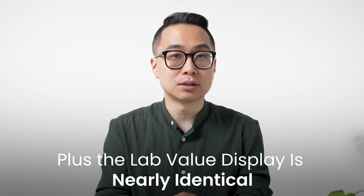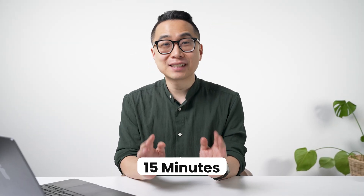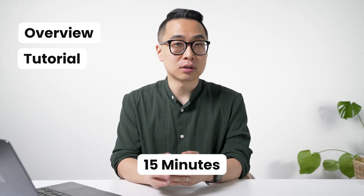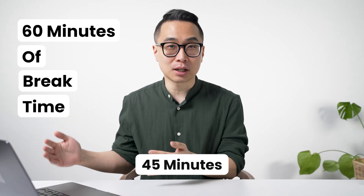The lab value display is nearly identical between UWorld and the Free 120 — the only difference is that the Free 120 includes normal values for lipase and troponin. The troponin is essentially just negative, but the lipase value might be helpful. Here's where the Free 120 becomes incredibly valuable beyond practice questions: on the day of your exam, they give you 15 minutes to go through the overview and tutorial. But any unused time goes straight to your break time, meaning instead of 45 minutes, you can have a total of 60 minutes of break time.